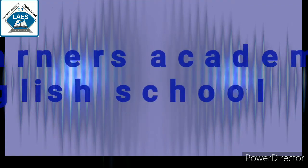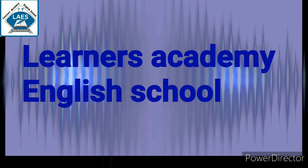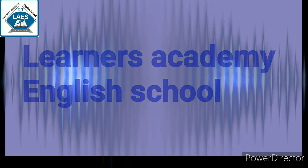Hello dear students, welcome back in the EVS period. In the previous video, I explained about heart, brain and lungs. Today, we start a new topic.